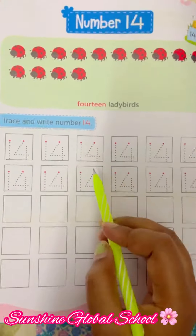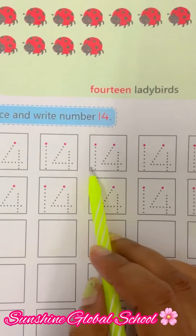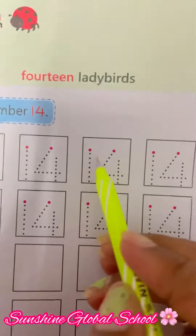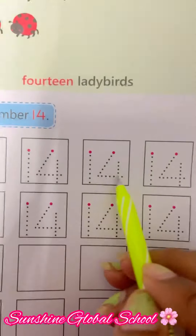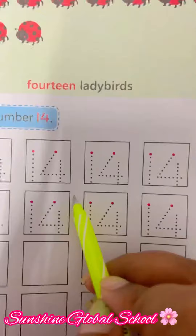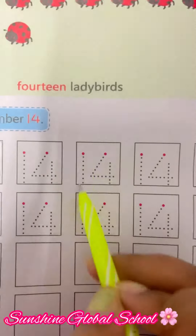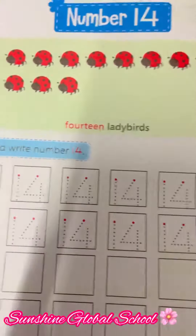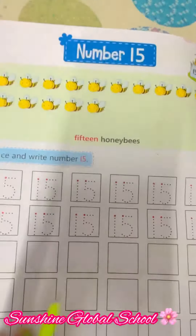Look at here — this is number 14. For this, you have to write number 1 and number 4: 1, 4 — 14. What is 14? Now turn the page. Open the page number 74.